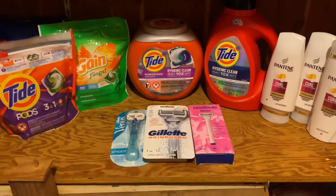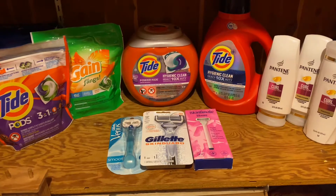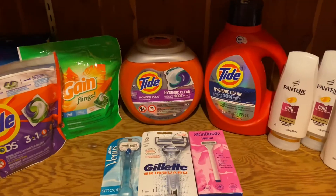Hey everyone! Welcome back to Couponing with Kim. Today I went to CVS and I got all this stuff for $18.71, or $1.87 each. If you're interested, just keep on watching.